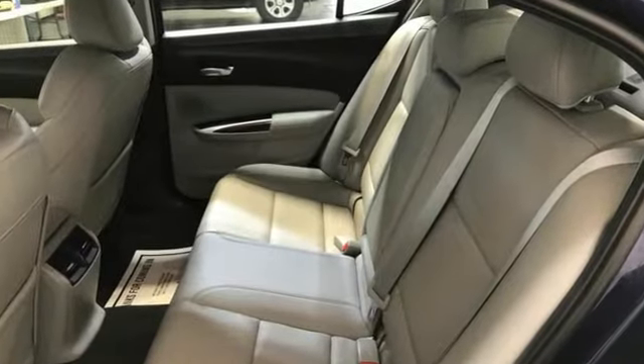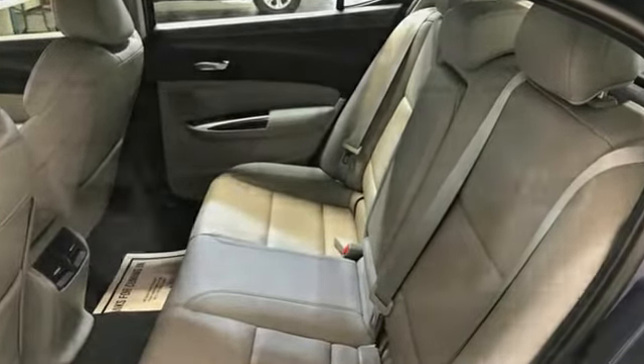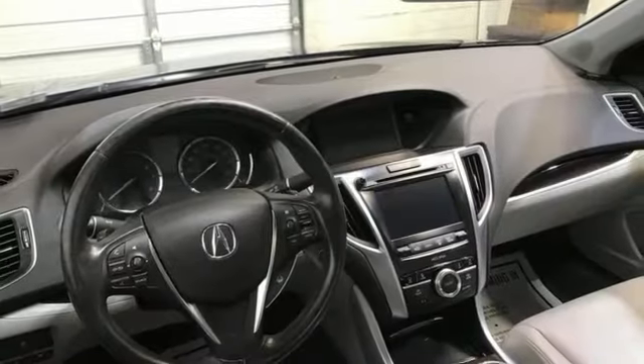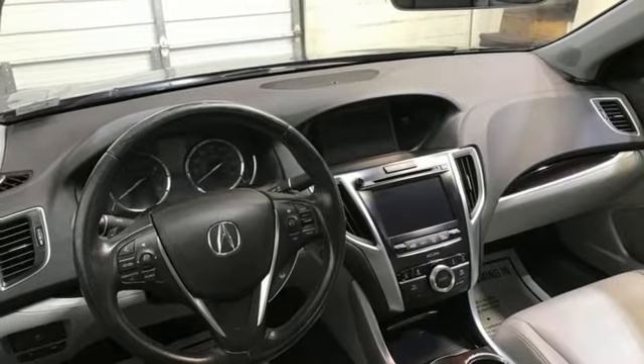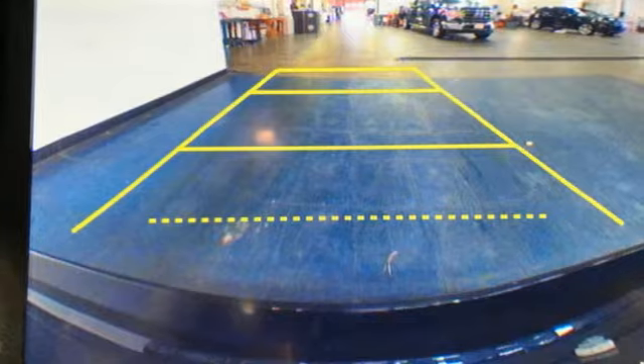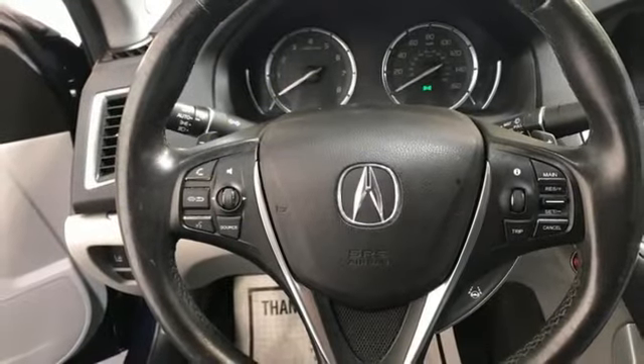It comes nicely equipped with features you'll love: integrated navigation system with voice activation, front heated leather sport seats, memory exterior door mirror settings, express open and close sliding and tilting sunroof, V6 engine, and precision all-wheel steer.